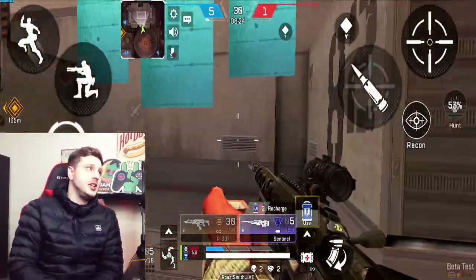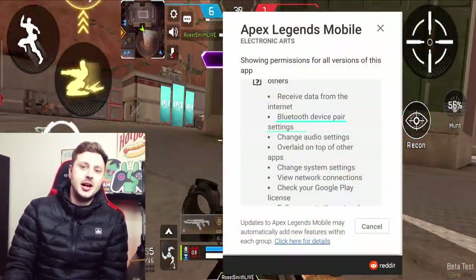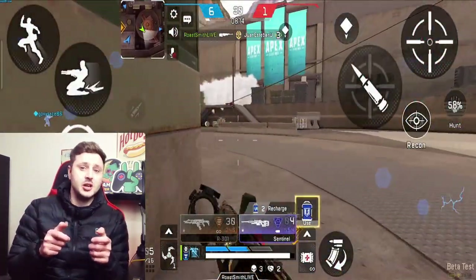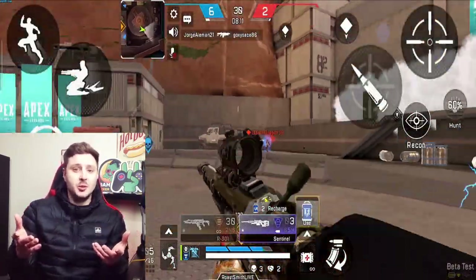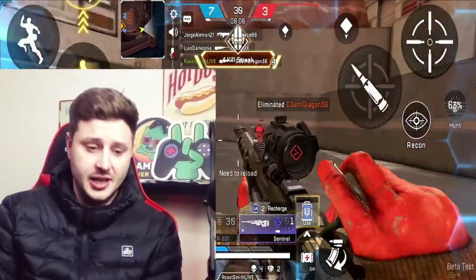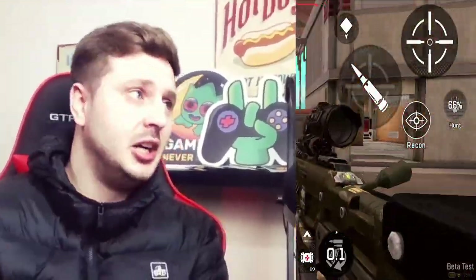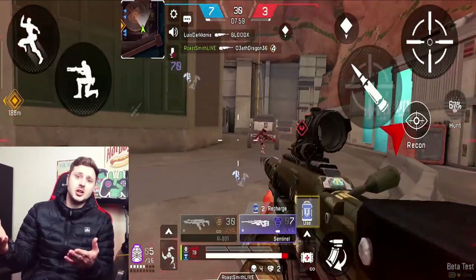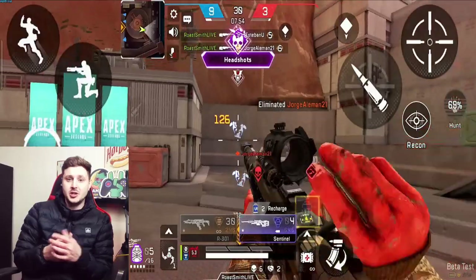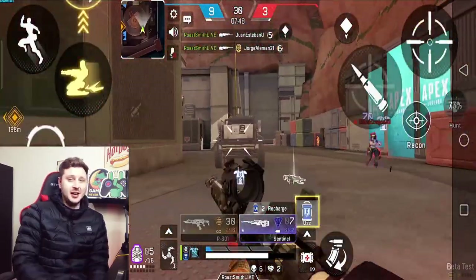Some other news that has come to light is a leaked image of Bluetooth controller support. I know a lot of mobile players agree you should only be using fingers, but a lot of people like using a controller when they're on the go — on the bus, for example. Controller support is most likely going to be available based on this image, and it's going to be Bluetooth-enabled so you can connect wirelessly to play Apex Legends Mobile.